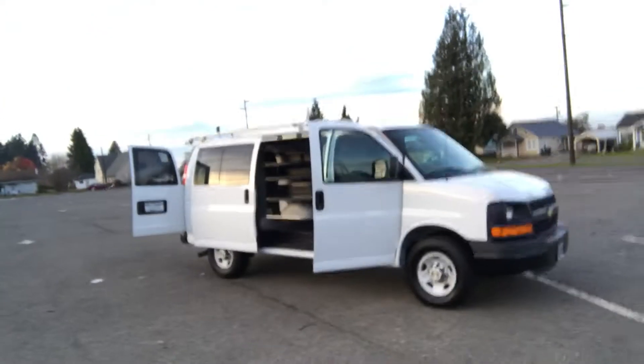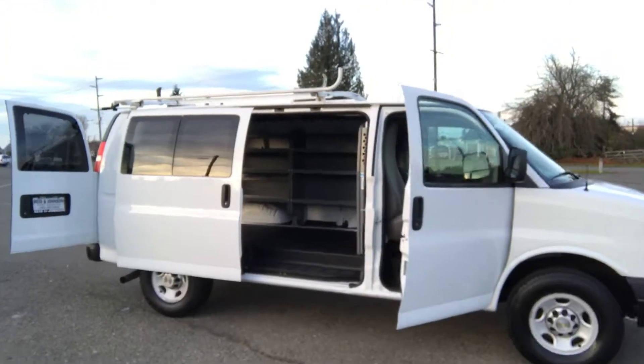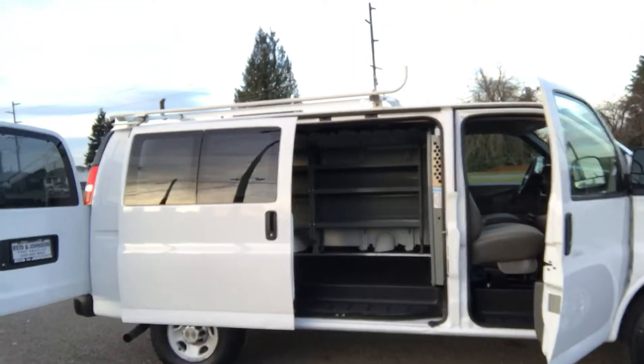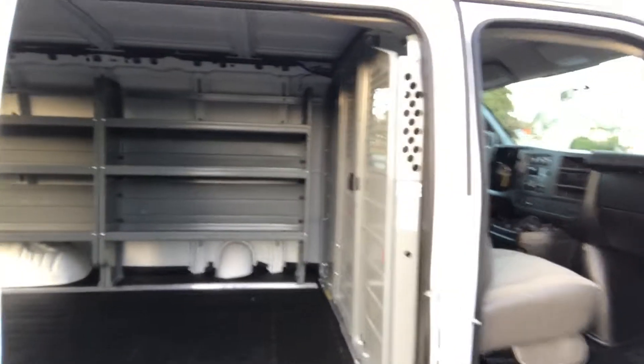It comes with a 4.8 liter V8, so you know it'll have all the power you'll need. Automatic transmission, air conditioning, power windows, power locks. It's got a beautiful bin package on it, a safety bulkhead. Just a very clean van. It's got a nice ladder/lumber rack.